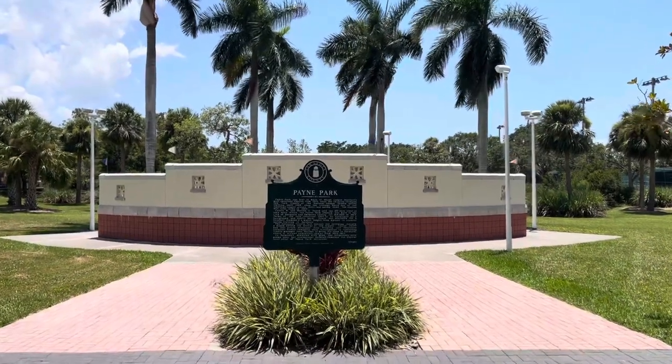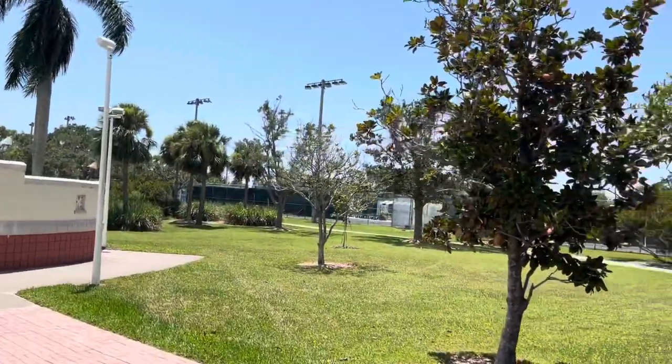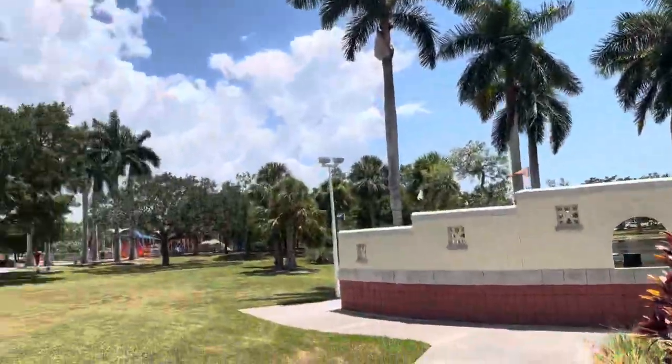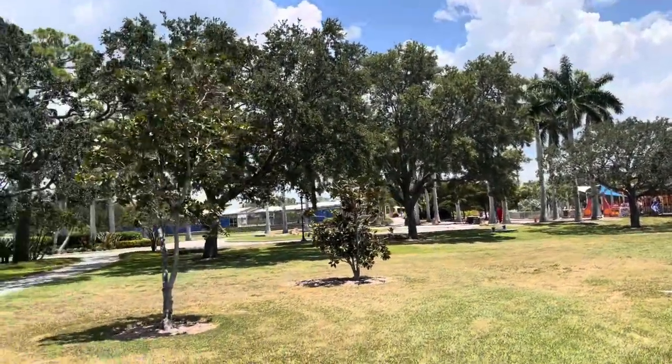Let's get a closer look at what once was Payne Park. There are some tennis courts down what would be the right field line. Over here would be the grandstand where the children's playground is. There's a skate park in the distance.